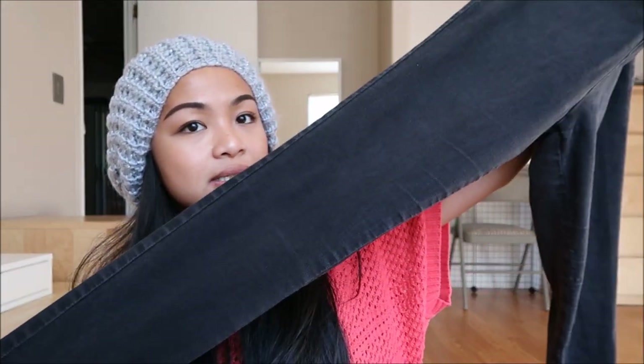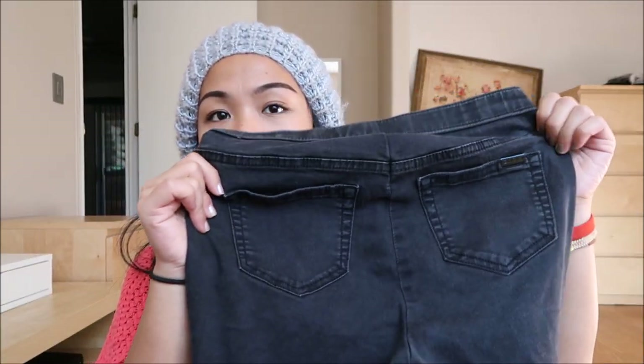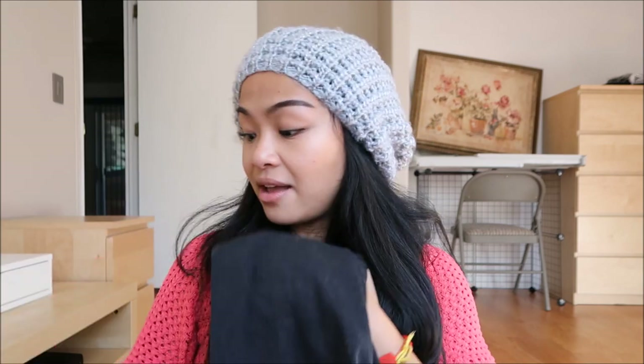The next thing I have is by Jennifer Lopez in a size 6 petite. I want to say these are jeggings, because they don't have anything in the front, but the back looks just like jeans. I did not try any of this stuff on, so hopefully all of these fit.